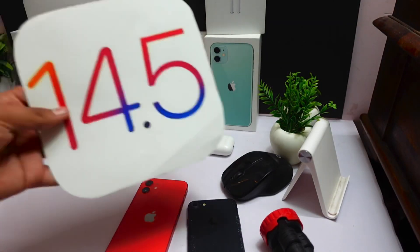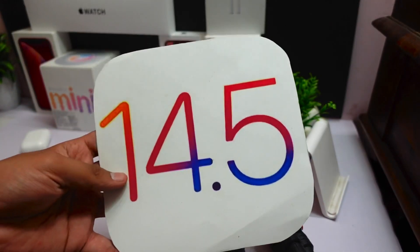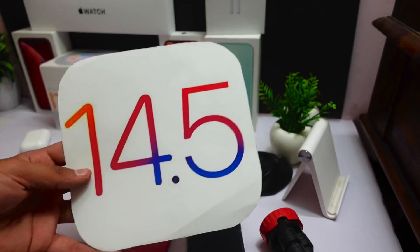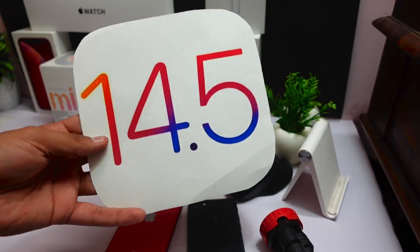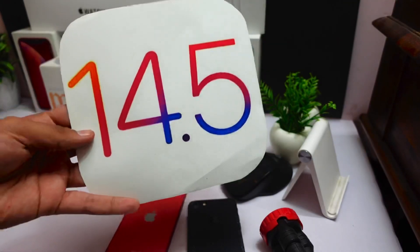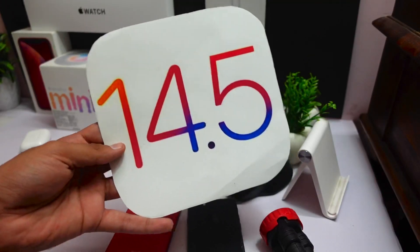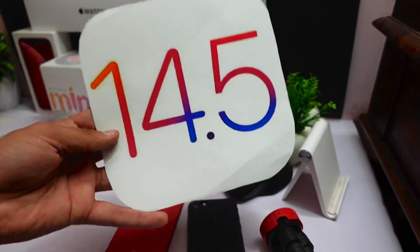What's up guys, in today's video we are going to talk about the iOS 14.5 beta 8. Apple released this update today and it looks like we are not going to see the official release anytime soon. I mean, come on Apple, it's beta 8 and still the public release is not out.